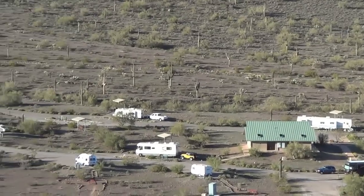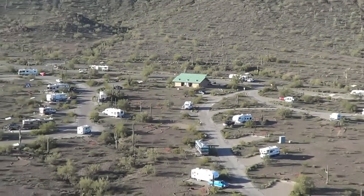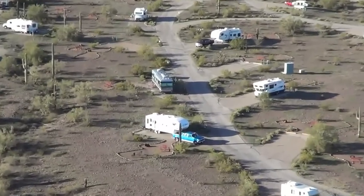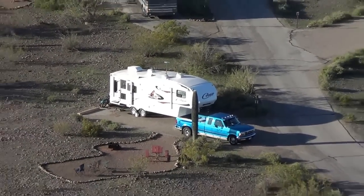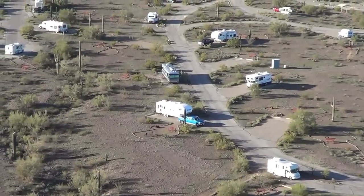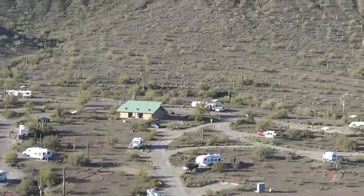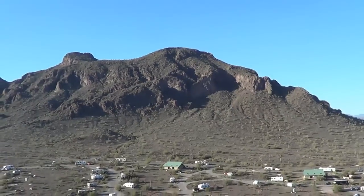There are the shower buildings. There we are — right there is our site. You can see there's a ton of space in between each campsite, and you're on the outside of a loop, so it's awesome.